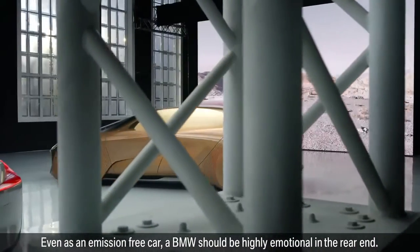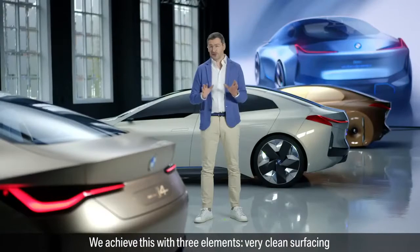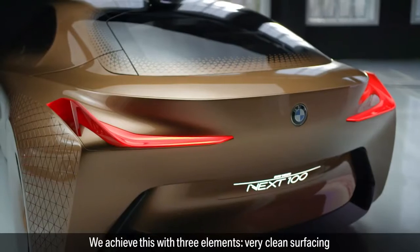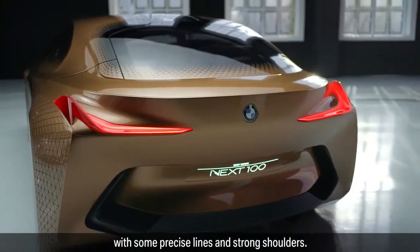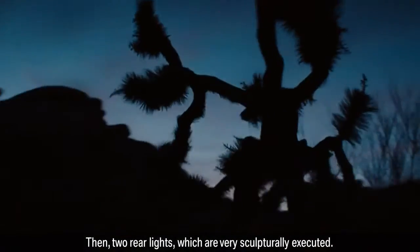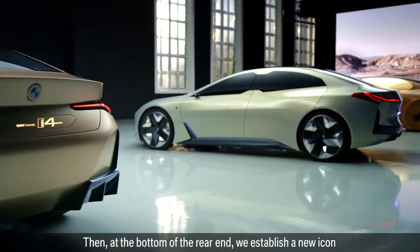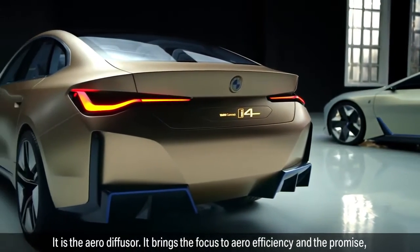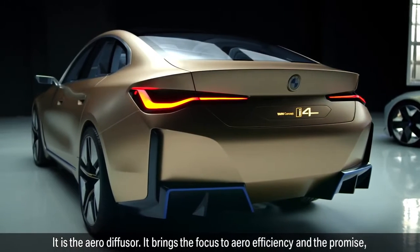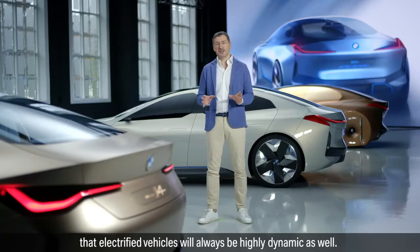Even as an emission-free car, a BMW should be highly emotional in the rear end. We achieved this with three elements: very clean surfacing with some precise lines and strong shoulders; two rear lights which are very sculpturally executed; and on the bottom of the rear end, we establish a new icon for our future electrified BMW vehicles — the aero diffuser. It brings the focus to aero efficiency and the promise that electrified vehicles will always be highly dynamic as well.